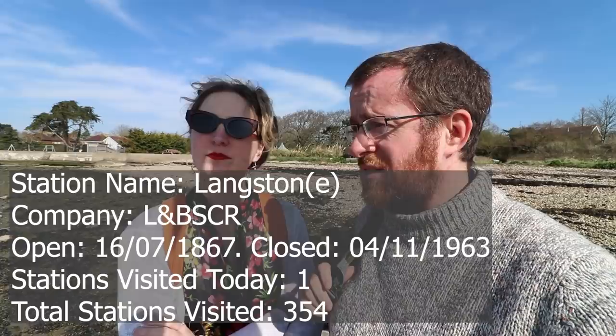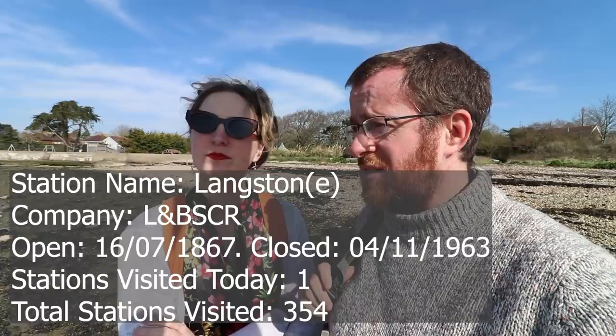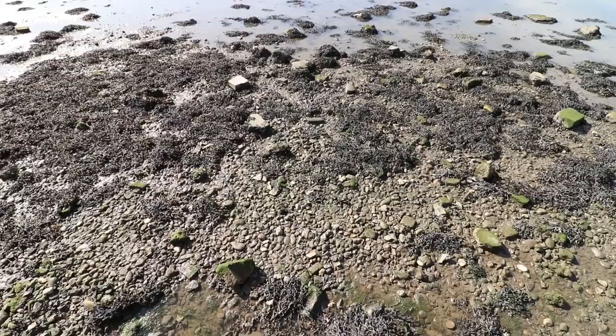There's nothing there, is there? Nope. We couldn't find the old station master's house, which apparently burnt down a few years ago — we thought we'd find some remnants, but we couldn't. Maybe we were just in the wrong place for that bit.